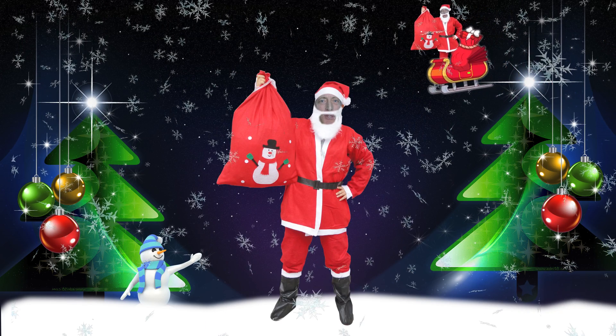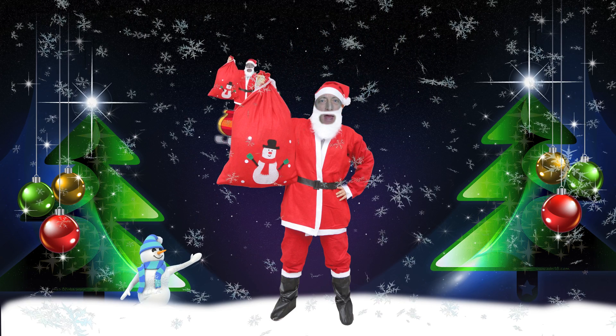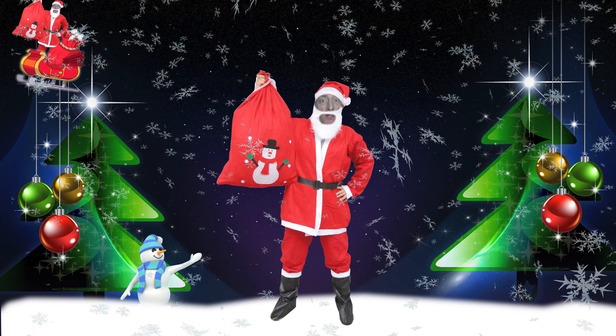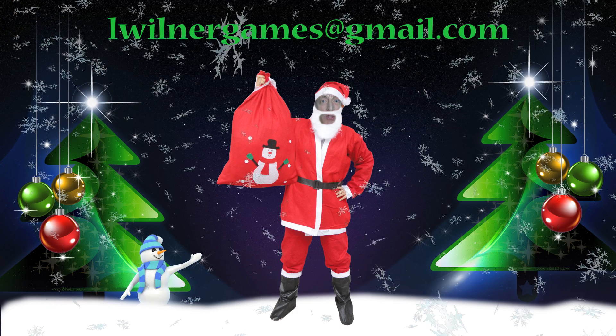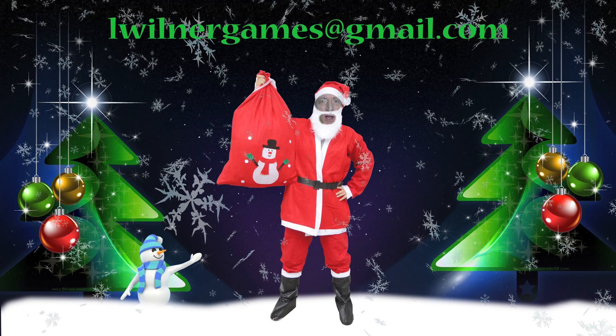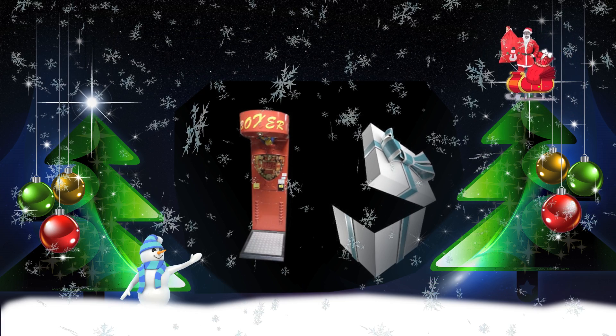Ho Ho Ho! Merry Christmas to all my coin-op friends. Take a look at some of the equipment we found that might just help you out. Always remember, nothing changes if nothing changes. Happy Healthy New Year to all my coin-op friends and customers. Can't wait to see what Santa brought us.